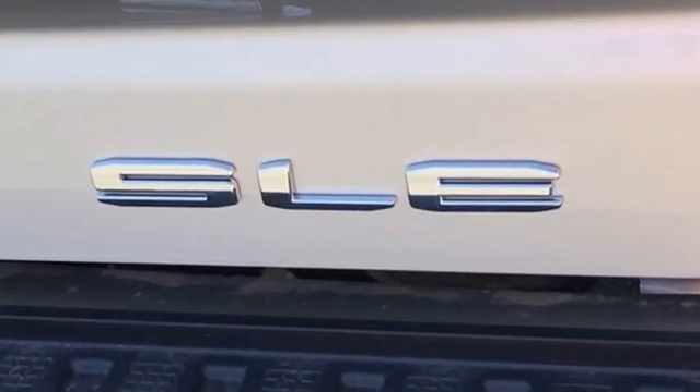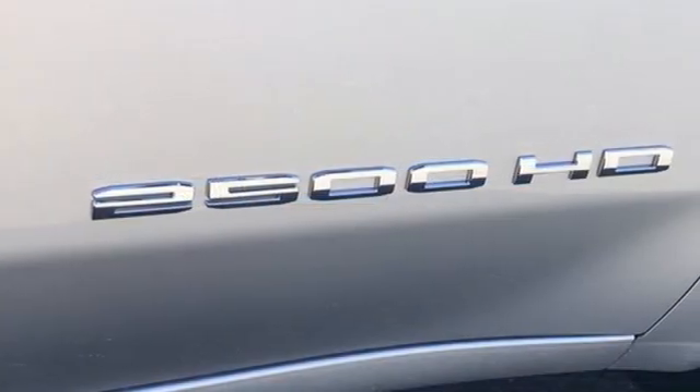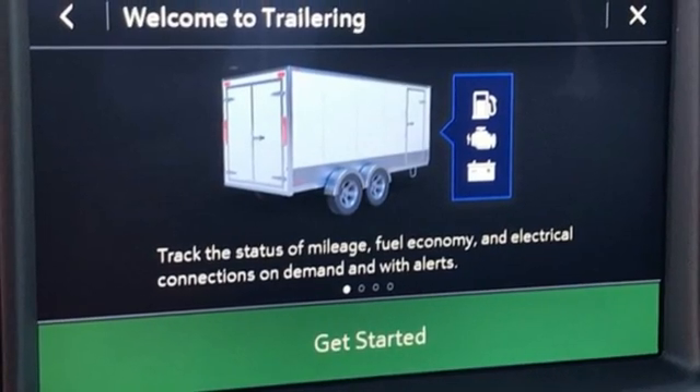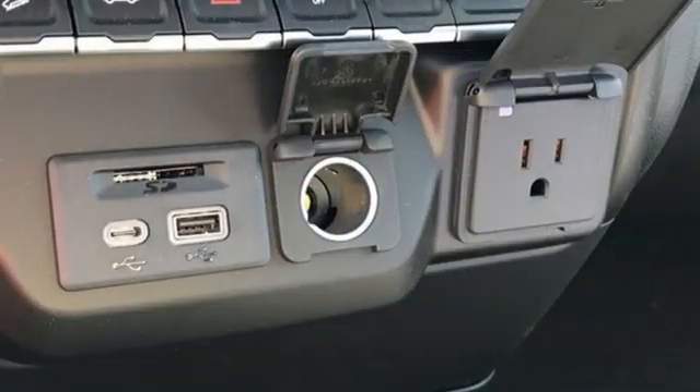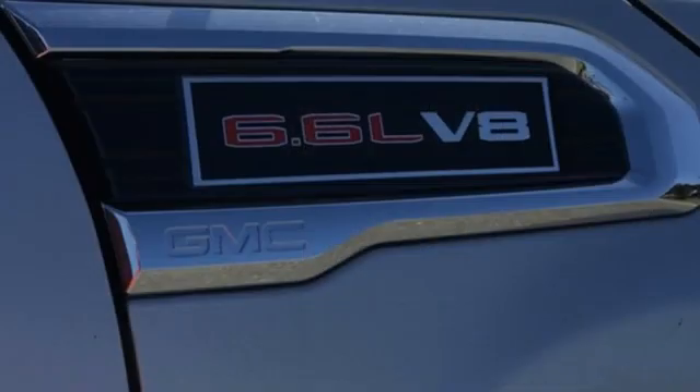Automatic transmission, four-wheel drive, driver selectable mode, trailer brake controller, streaming audio, Wi-Fi hotspot, dual zone climate control, trailer hitch receiver, electronic shift on the fly, and V8 engine.